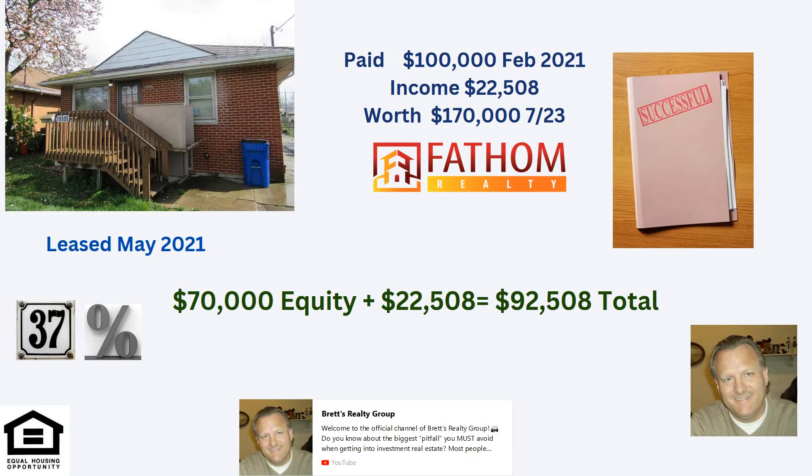There's another one over in Poinciana. This one's a really good one. We paid $100,000 for this one. Income on it has been $22,508. It's worth around $170,000 now — again, that's very conservative. The $22,000 is what we deposit into the owner's account. The total is $92,508 that this particular investor has made since February of 2021 — that isn't even three years — and it still has the same tenant. 37% returns. Wow, that's successful. It's really a good situation to be in.